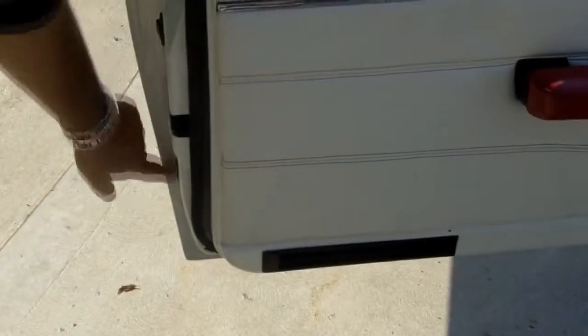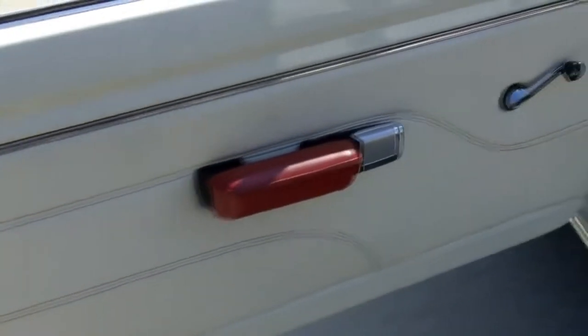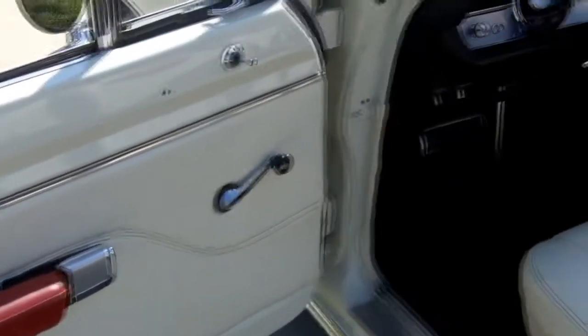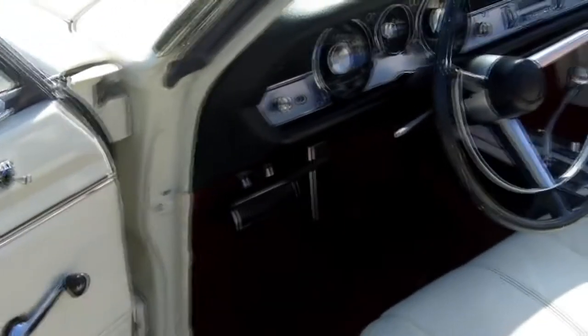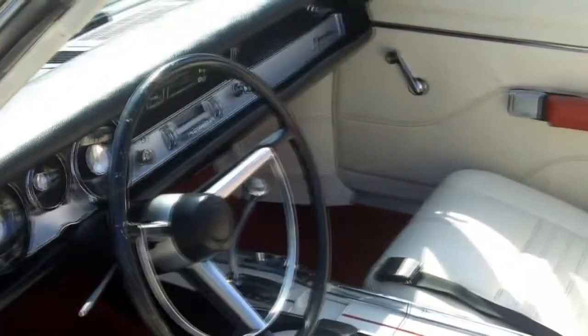Check out how solid the door jams are, the beautiful interior — it's got a power top, map light. Really, really beautiful car. Don't miss out on this one; they don't come by very often like this.